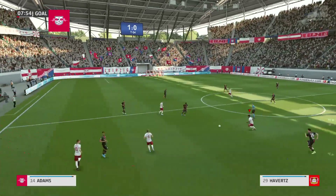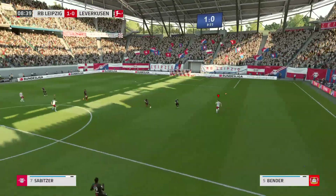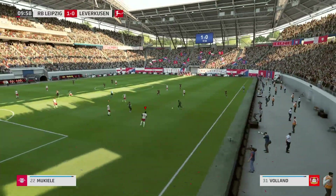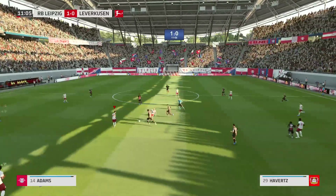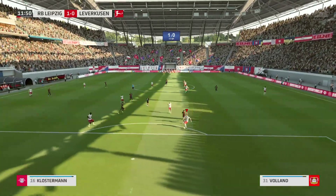Tremendous intuition to win it back — playing with purpose and control. That's the kind of player you want from your defender. Klostermann.